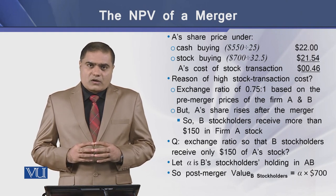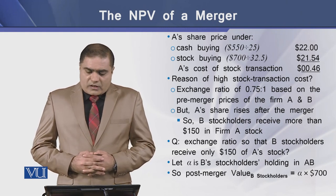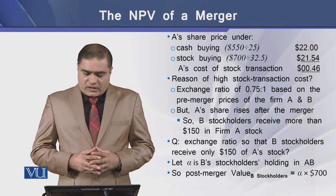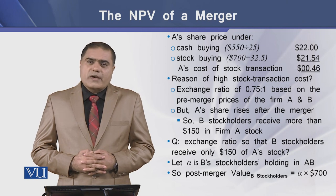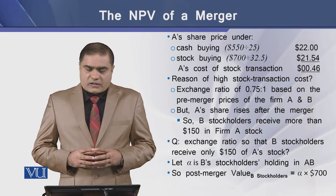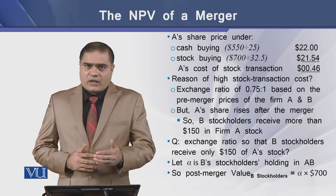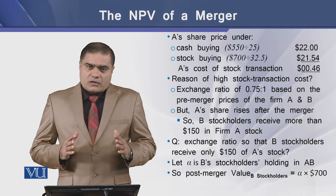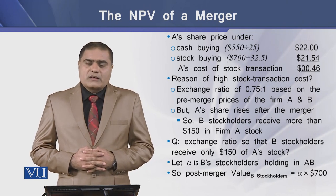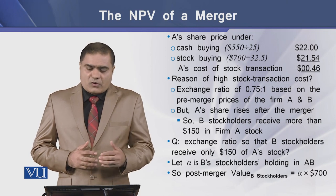Now why is this stock transaction cost so high? The exchange ratio of 0.75 to 1 is based on the pre-merger prices of firms A and B, but A's share price rises after the merger. So B's stockholders will receive more than $150 in firm A's stock. A question arises: what should be the exchange ratio so that B's stockholders receive exactly stock value equal to $150?